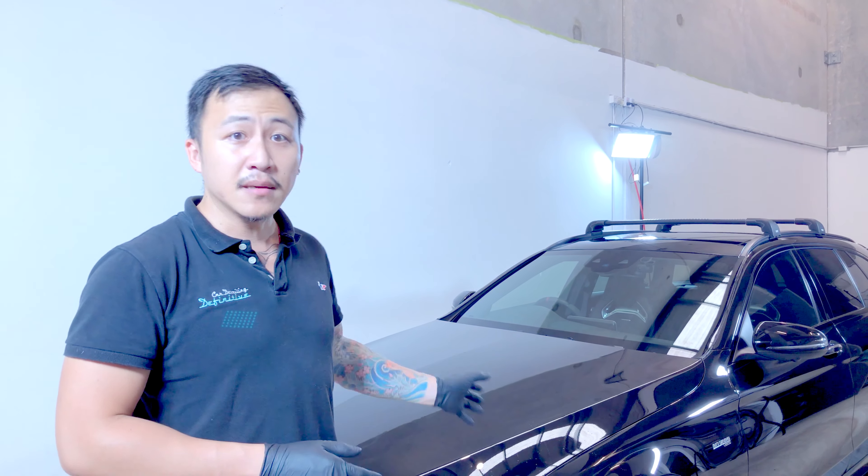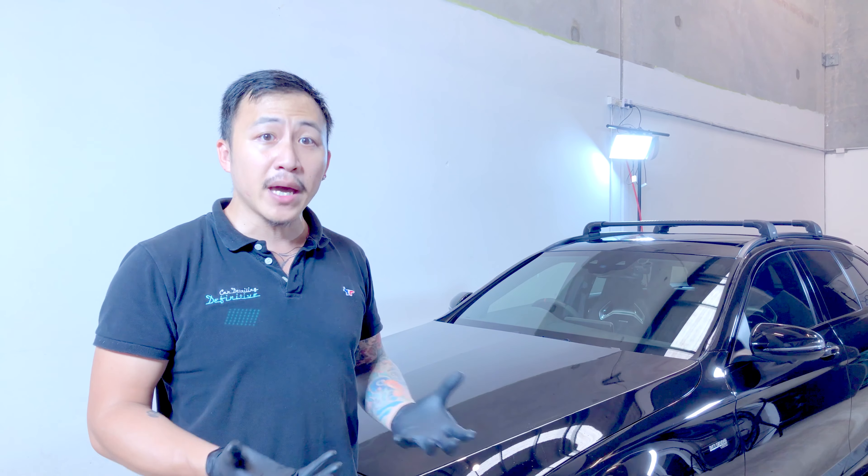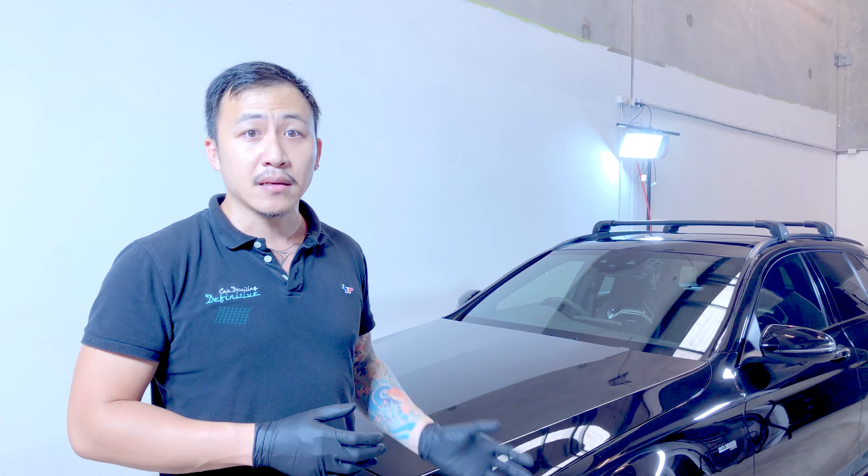That etching on the product can then be removed with paint correction or machine polishing without further damage to the actual paint. That is very rare unless you deliberately neglect the car by not washing it frequently enough.